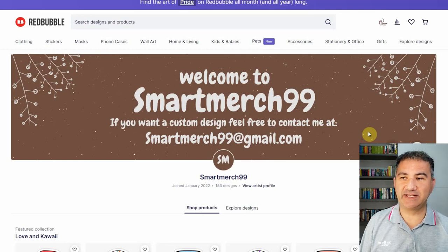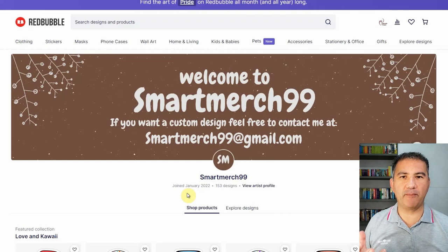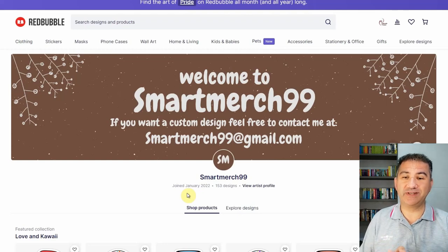So the first shop we're going to be looking at today is Smart Merch 99. From the date they joined in January 2022, it's roughly about six months old. With 153 designs, that's not really bad at all for a six-month-old shop. The first thing that caught my attention is this banner. It's not bombastic or really bright and full of products, but the fact that it's really subdued — this brown and white contrast in terms of the text and the design — for me, it really works. It's sort of calming.